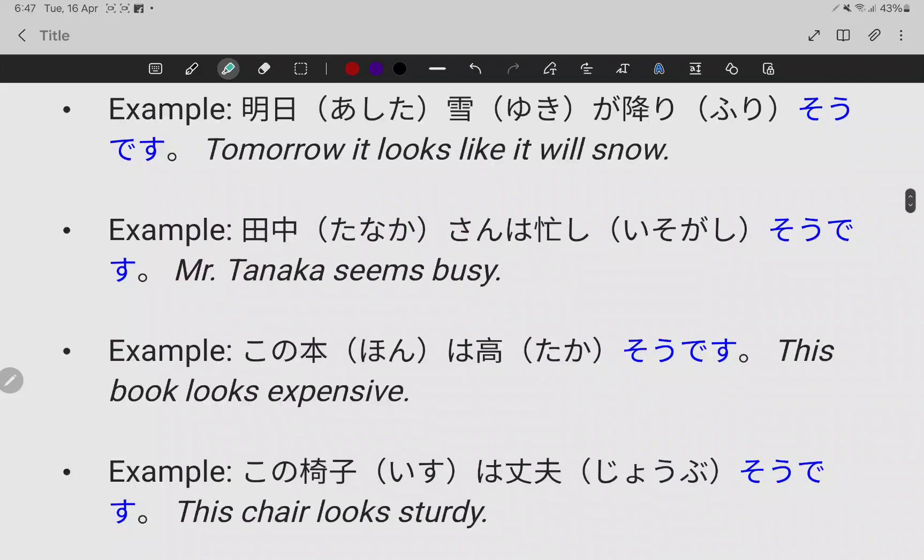Mr. Tanaka seems busy. 田中さんは忙しそうです (Tanaka-san wa isogashi so desu). Isogashi means busy.